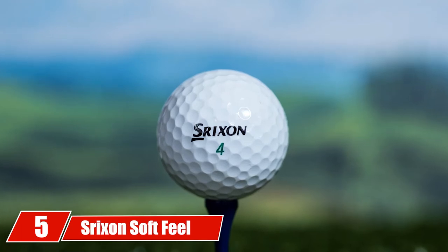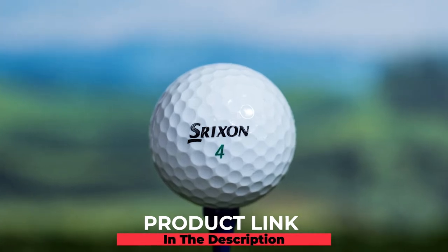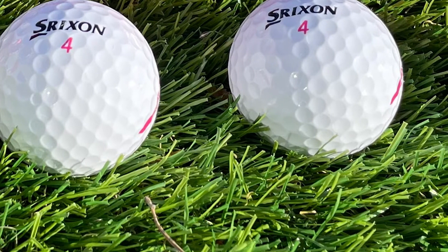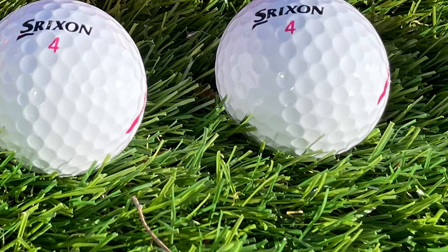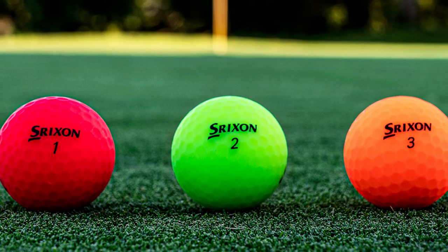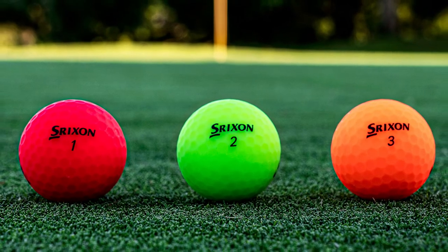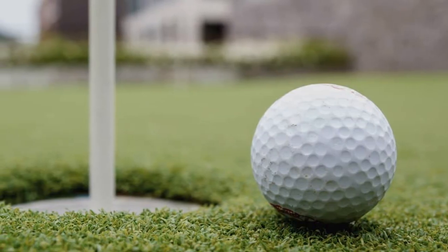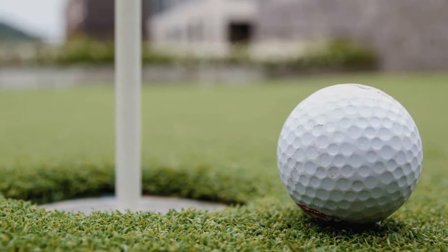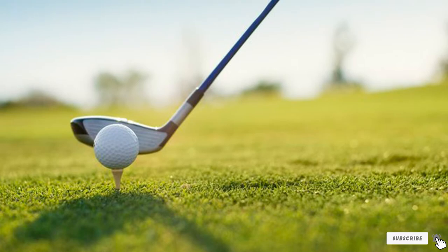The number 5 position is held by the Srixon Soft Feel Golf Ball. The 12th generation of Srixon's successful Soft Feel golf ball introduced several improvements that make the performance better than ever. The Soft Feel has earned high marks from critics and a 4.7/5 average rating on Amazon, providing incredible softness, excellent distance off the tee, and solid spin control around the greens. It has a fair 60 compression rating that is ideal for mid-handicappers. The Soft Feel features Srixon's proprietary 338-speed dimple pattern, which works to reduce drag, increase launch, and help the ball go farther and straighter with a more penetrating flight. The ball is also available in the Soft Feel Lady variant and in high-visibility colors — orange, red, and green.